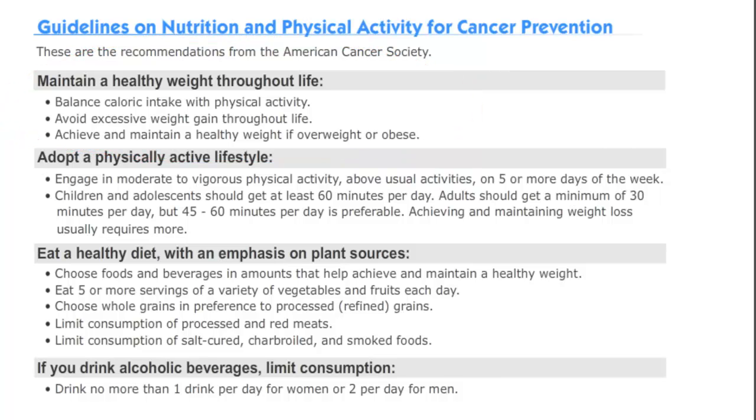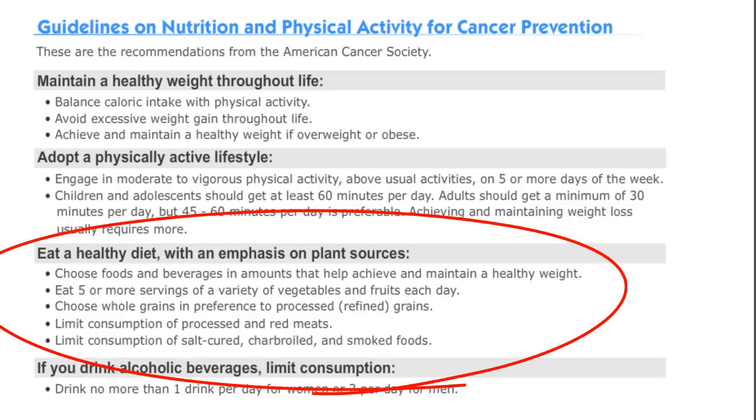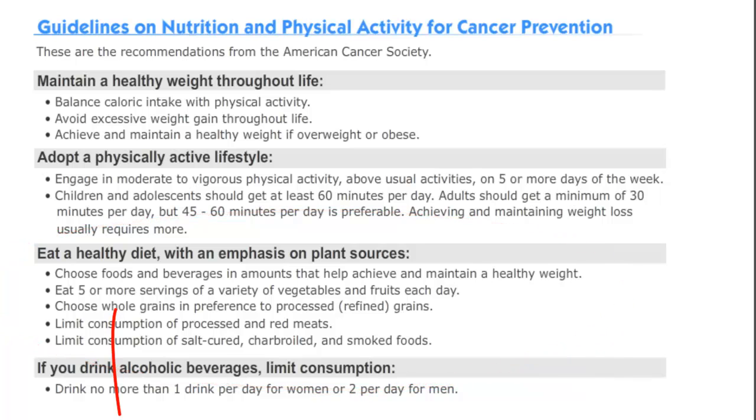You can do this best by adopting a physically active lifestyle. The CDC recommends at least 60 minutes of activity per day for children and adolescents. Adults should work out for at least 30 minutes a day. Next, eat a healthy diet consisting primarily of plant foods. Five or more servings of fruits and vegetables are recommended on a daily basis.